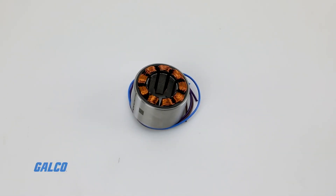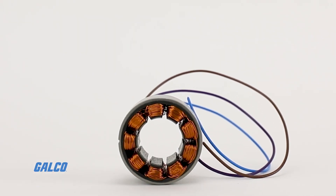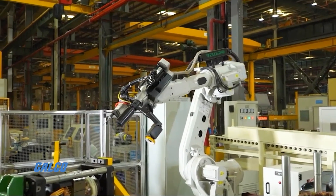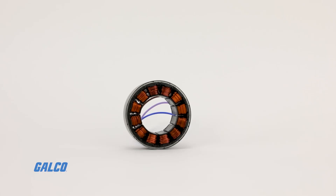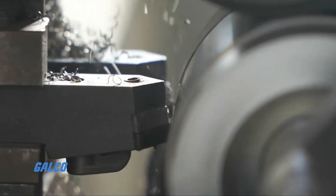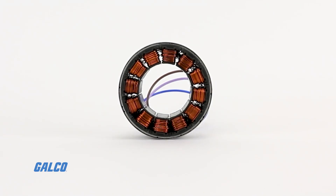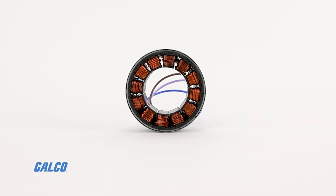Also customizable for drop-in applications, these Frameless motors from NYDEC have a continuous torque range of 0.165 Nm to 4.3 Nm and a peak torque range of 0.495 Nm to 12.9 Nm, with rated voltages of 12V DC to 60V DC and a power range of 100W to 1000W.